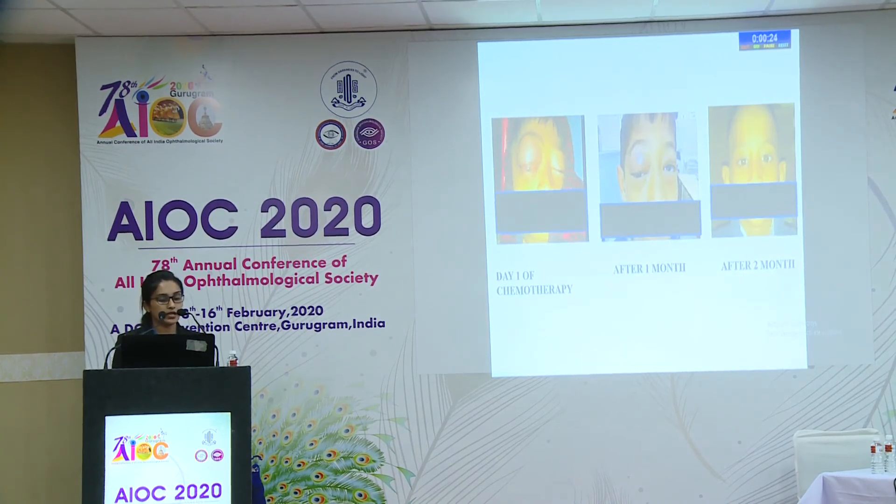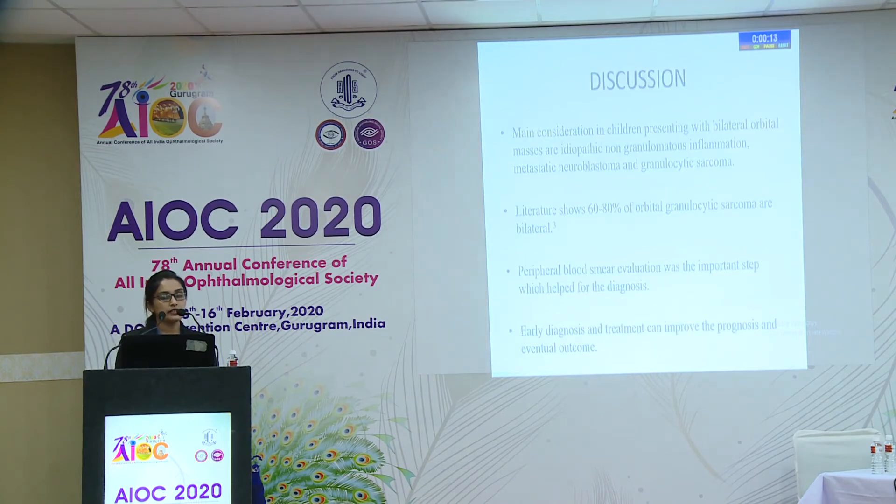This was the photo on day one of chemotherapy. After one month and after two months, we were able to examine the fundus. There was no optic nerve involvement and no retinal hemorrhages.